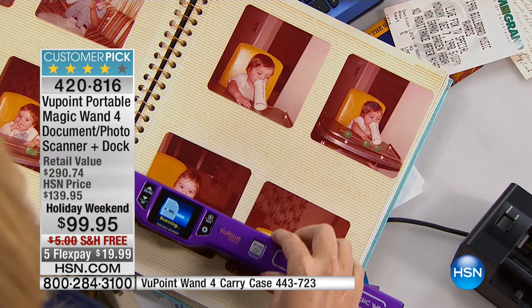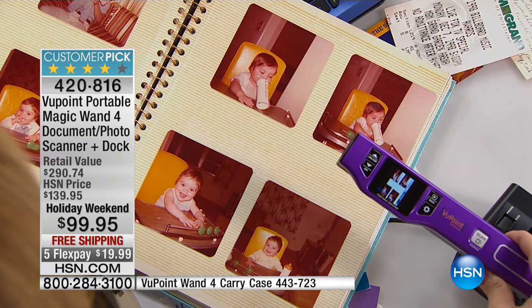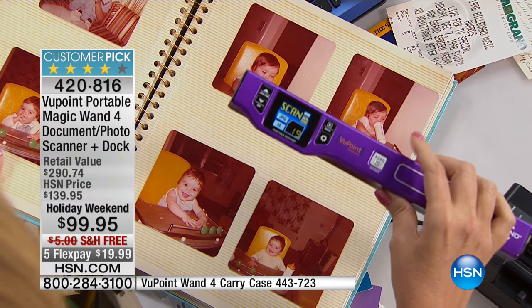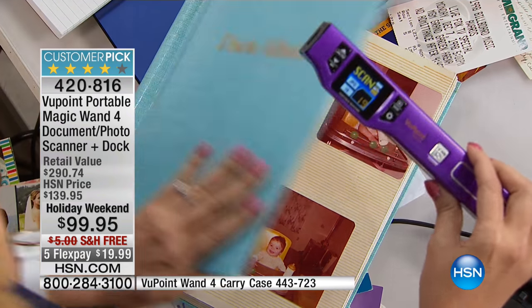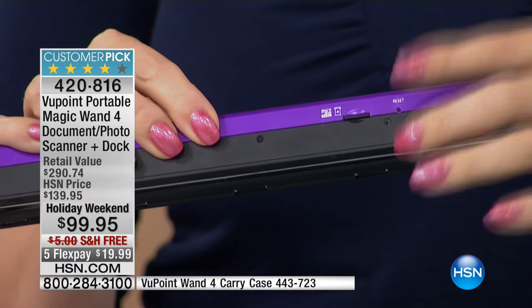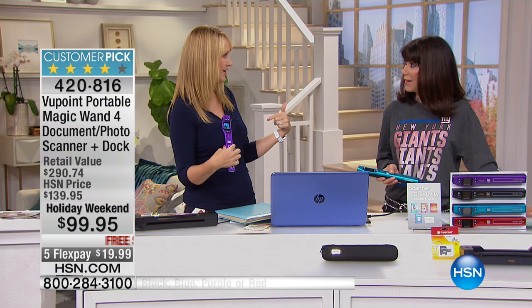It has a built-in rechargeable battery, so you can scan about 400 times. Whenever you take your wand back to your dock and snap it in, it's recharging. So when you throw this in your purse or handbag or your husband's briefcase, you can be scanning on the go. We're also including an 8-gigabyte micro SD card that goes right on the side — this can hold thousands and thousands of scans. I cleaned out an entire file cabinet using the Viewpoint Magic Wand because everything is digitized.